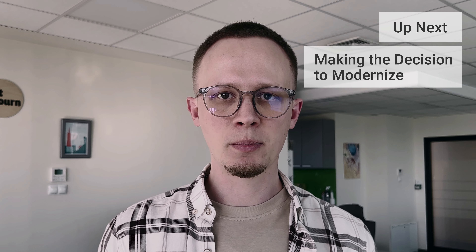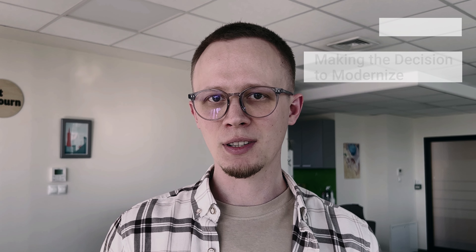If your legacy application is causing issues, Sovjourn can help modernize it to benefit your customers, staff, and business as a whole. Next, I will lead you through one of the hardest parts: making a decision to modernize.